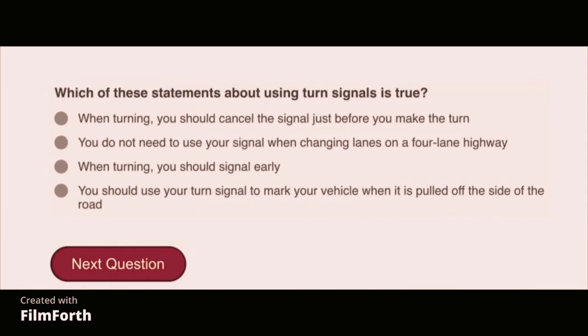Which of these statements about using turn signals is true? When turning, you should signal early.